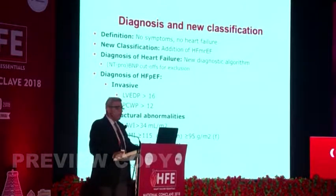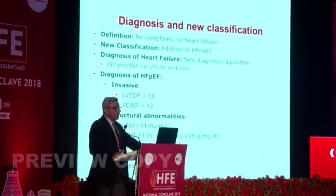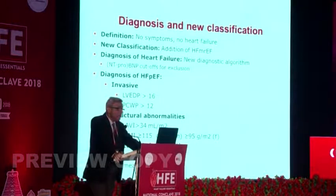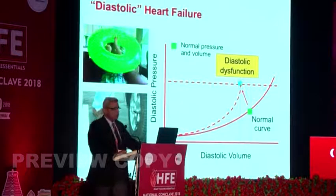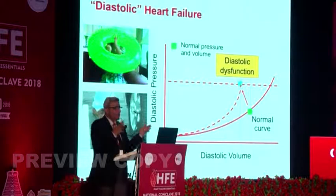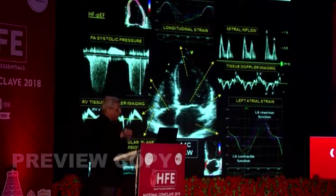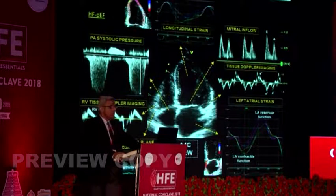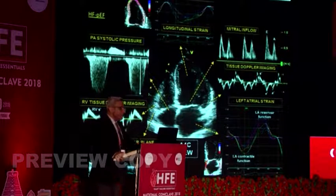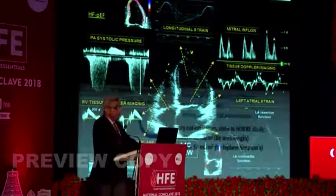We are not clear where 40 to 49% figures, but we are clear about 50 and above. For diagnosis, we need clear diagnostic algorithms. We can diagnose diastolic dysfunction invasively by measuring LVEDP or pulmonary capillary wedge pressure, or by structural and functional abnormalities. The heart has lusitropic properties — not just contraction, but also ventricular relaxation is energy-dependent. Echo techniques include global longitudinal strain, mitral inflow velocities, tissue Doppler, left atrial strain, and RV assessment via TAPSE, RV tissue Doppler imaging, or pulmonary systolic pressure.